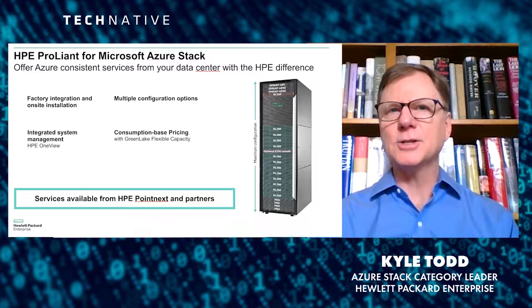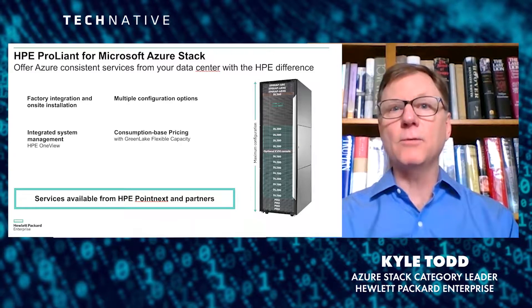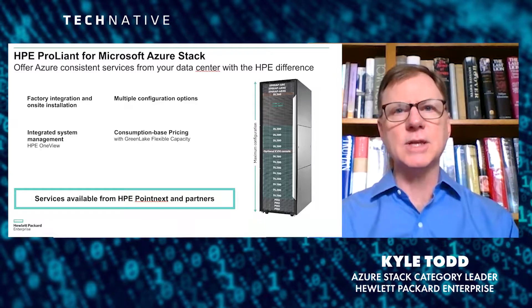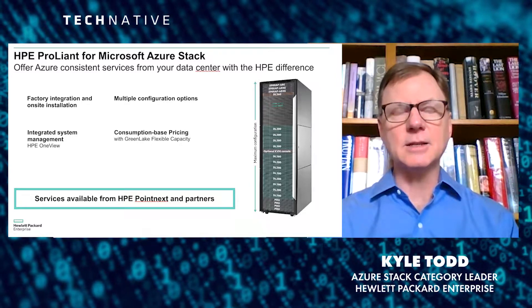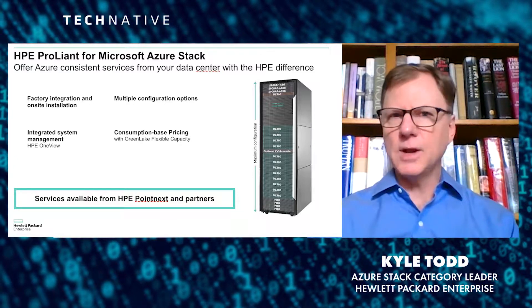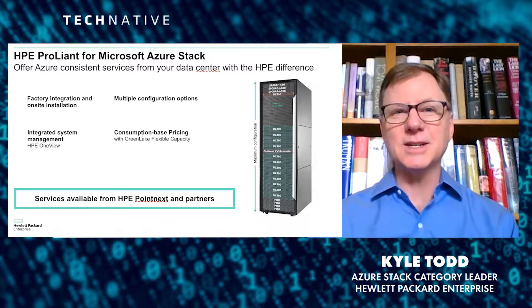We provide multiple configurations, and that separates us from the other vendors that are touting Azure Stack solutions. We've got more flexibility in terms of the type of CPUs, the memory configurations, and how many nodes go into an Azure Stack solution. And the reason that's important is every workload has different workload characteristics and different requirements.